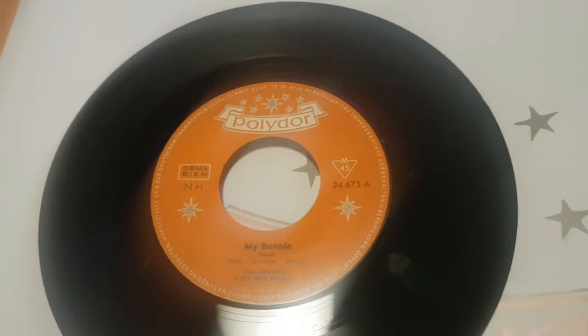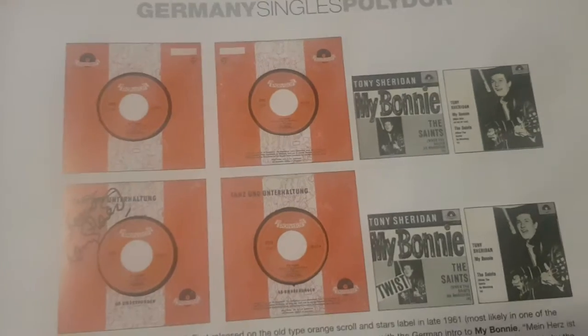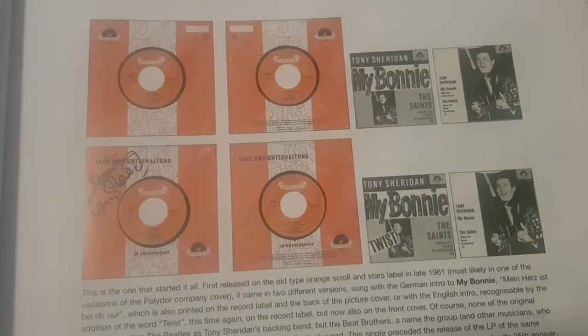Hello, my Beatles friends, welcome to my new video. In this video I'd like to talk about the very first single that the Beatles ever appeared on — it's a 'My Bonnie' German issue I found recently, an original one from 1962.